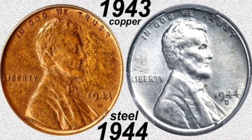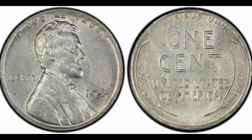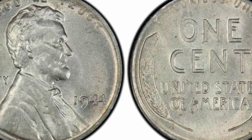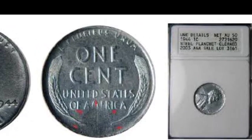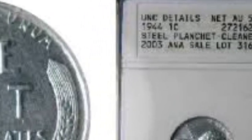This 1943-S coin has a Mint State rating of 63 Brown, according to PCGS. Let me quickly show you a diagram that illustrates the differences in color between a red, red-brown, and brown coin. This may occasionally be significant if a coin collector focuses on a specific coin type. Red coins are usually worth more due to their eye appeal.